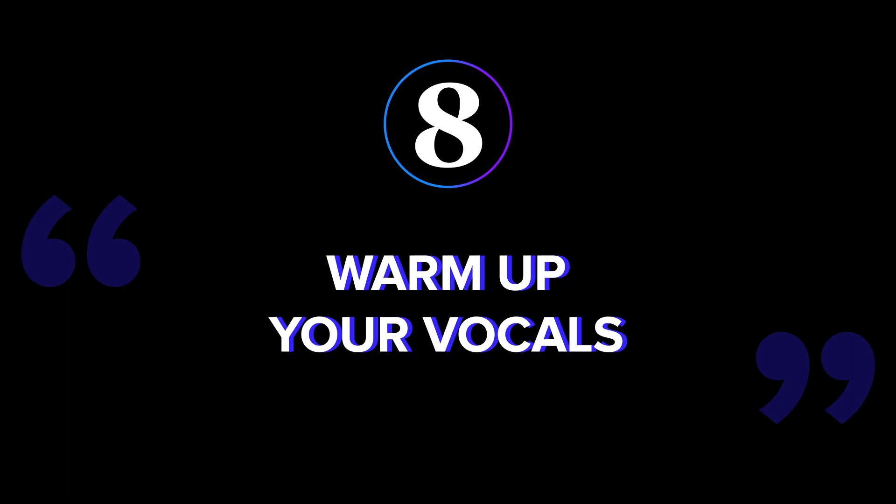Number eight: warm up your vocals. Cindy is the expert in this. Backyard tattoo stomach.